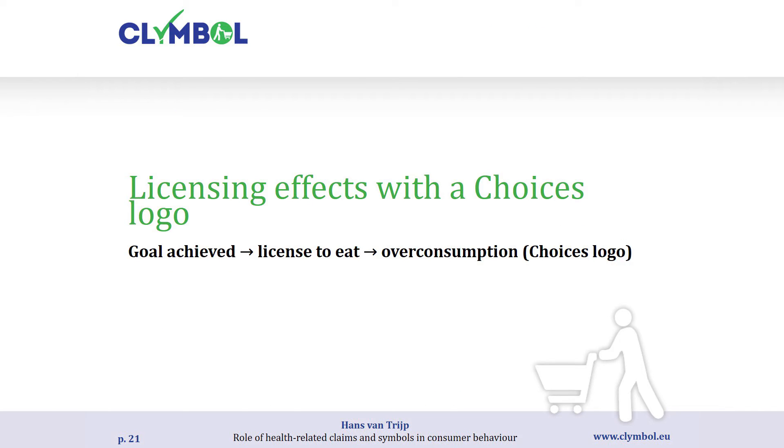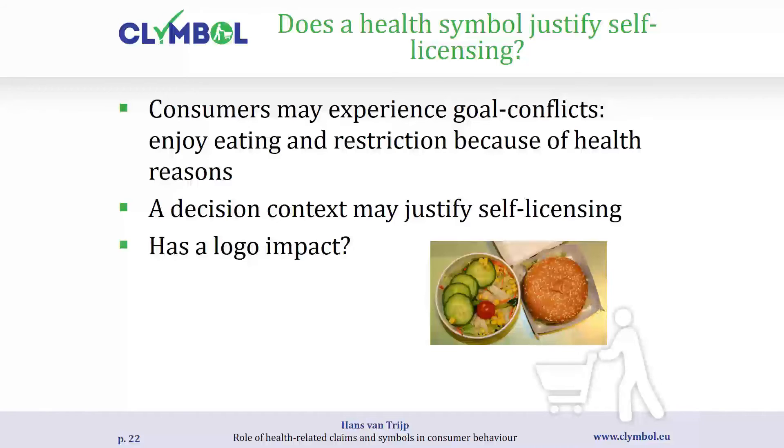The second set of studies is on licensing. The idea is: if your goal is achieved, if you've done good, that gives you a license to eat with the risk of overconsumption. We're particularly interested in whether it matters — when you're indulging — whether the products carry the Choices symbol. Does a health symbol justify self-licensing, or does it actually protect against it? Does the logo have an impact?